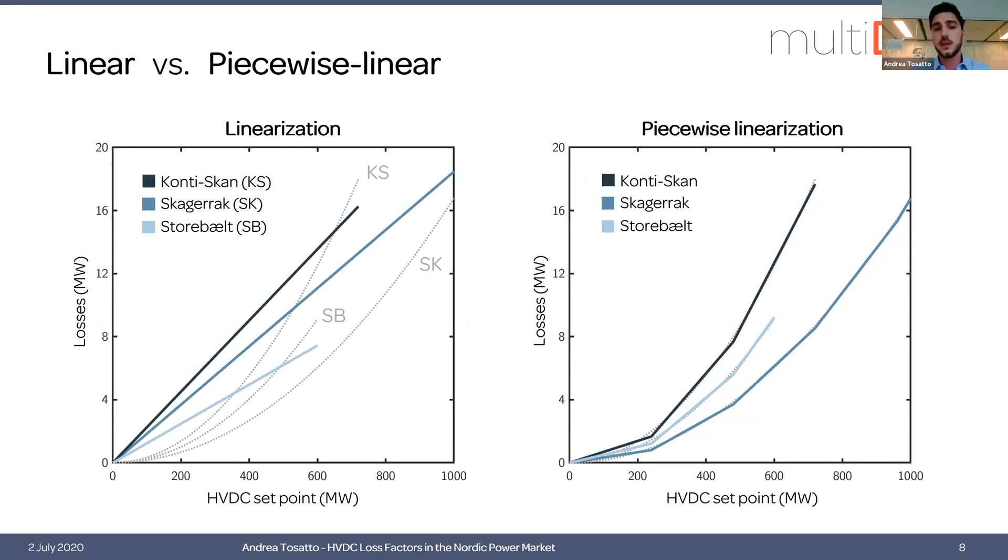You can see that piecewise loss factors are a better representation of the quadratic functions. If we have to transfer a certain amount of power with linear loss factors, the solver will start utilizing the line with the smallest slope until its capacity is reached, then move to the second and third line.